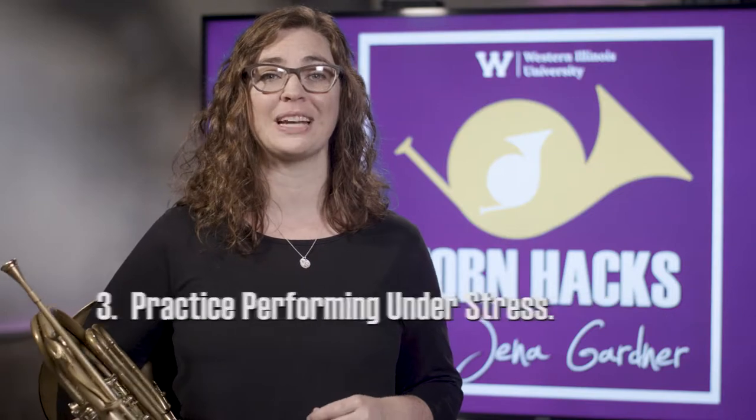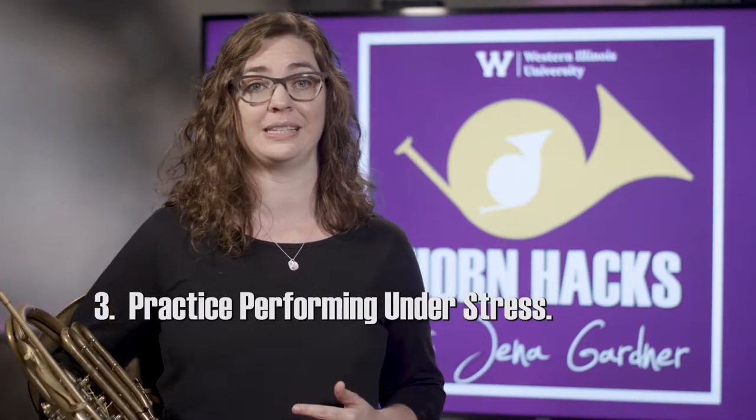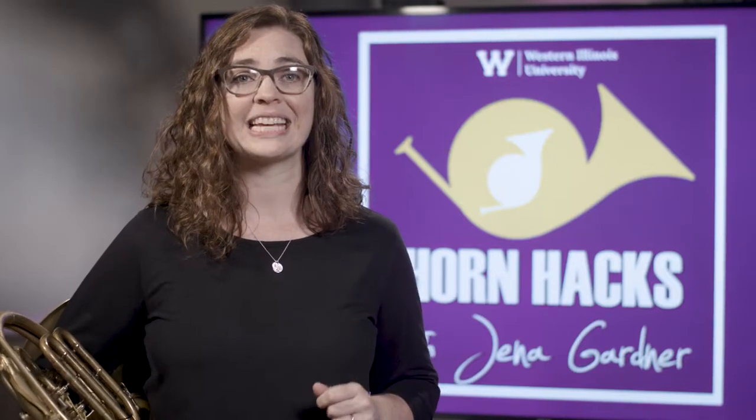Third, practice performing under stress. Play your audition music for anyone who will listen — your parents, your teachers, your friends. It's important that you treat these practice auditions like the real thing. No stopping. You can take things a step further by asking your audiences for constructive feedback on what they liked and what you can improve.